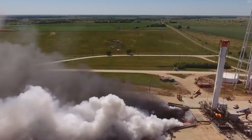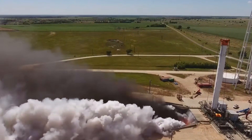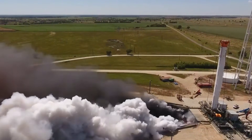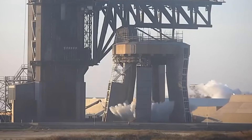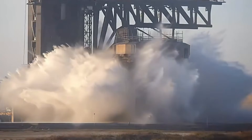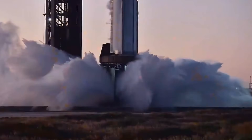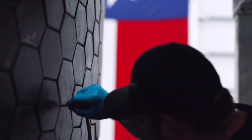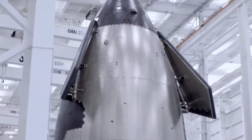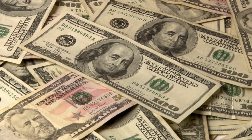During a landing burn, the Merlin engines still generate temperatures exceeding 2,000 degrees Fahrenheit (1,093 degrees Celsius) — hot enough to melt aluminum and weaken steel. The water deluge system creates a protective thermal barrier, instantly vaporizing upon contact with the intense heat and carrying away enormous amounts of energy in the process. SpaceX engineers have calculated that this innovation could potentially double the maintenance intervals for their drone ship fleet, representing millions in saved costs and increased operational efficiency.